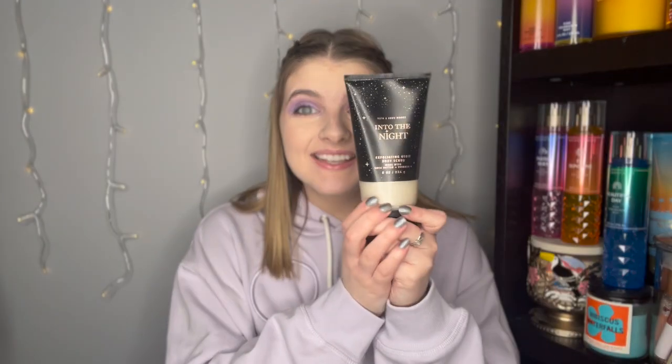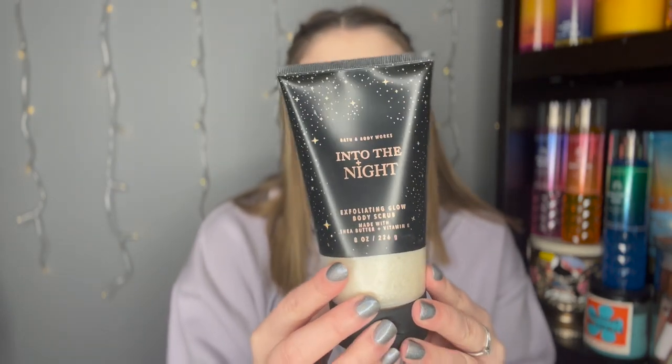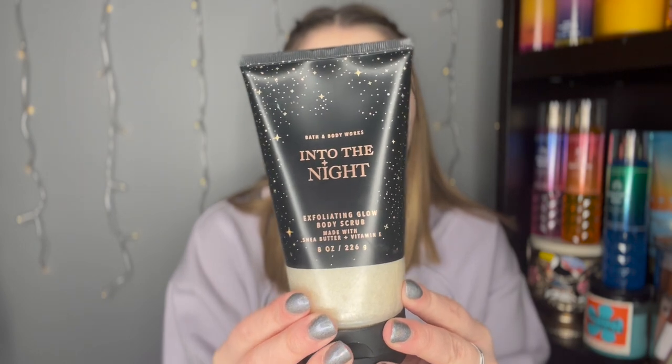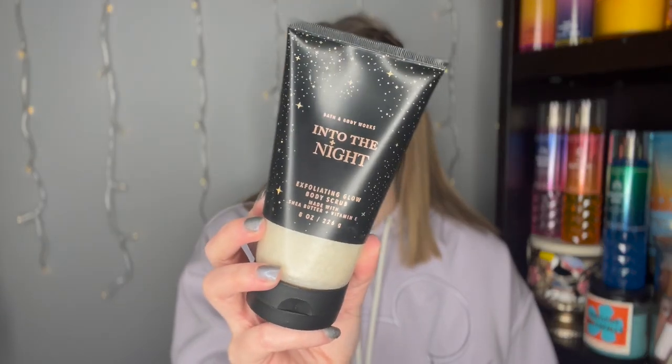On the $3 table, they had the Into the Night exfoliating glow body scrub. If you watch my empties video, I'm not a huge fan of the exfoliating glow body scrubs because they're just not abrasive enough. But it was on the $3 table, so I couldn't leave it behind. This one has notes of raspberry noir, amber crystals, velvety rose petals, creamy patchouli, and mocha musk — one of those deeper, more perfumey fragrances. Originally $17.95, I got it for $2.40 with my coupon.